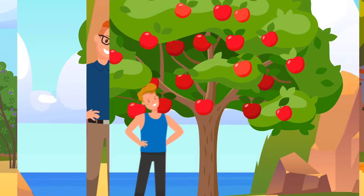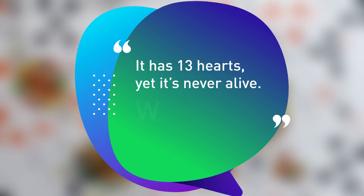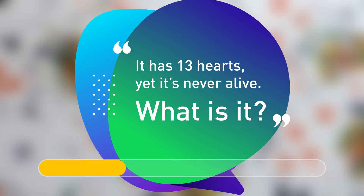It has 13 hearts, yet it's never alive. What is it? A pack of cards.